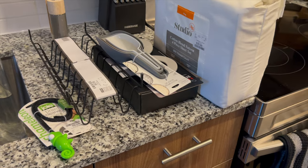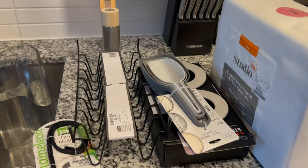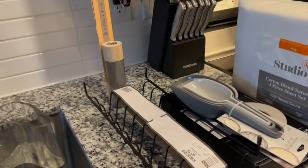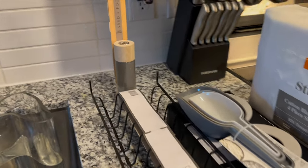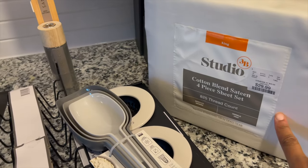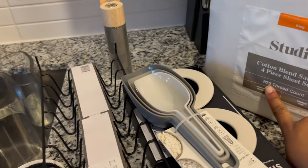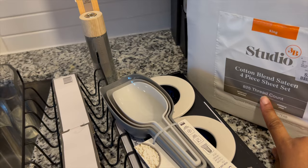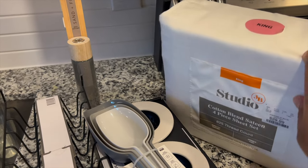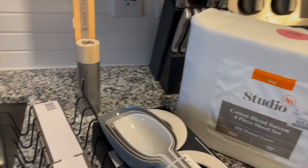Hey y'all, so I just got back from HomeGoods and I'm going to show you guys what I picked up. These are essential things that I needed. I needed another set of sheets and they had this for $30 so I just picked it up. I usually try to get a higher thread count than this, but for that price I'm going to go with these. I have to buy King now, so they're a little bit more expensive than what I had to buy before with the Queen.